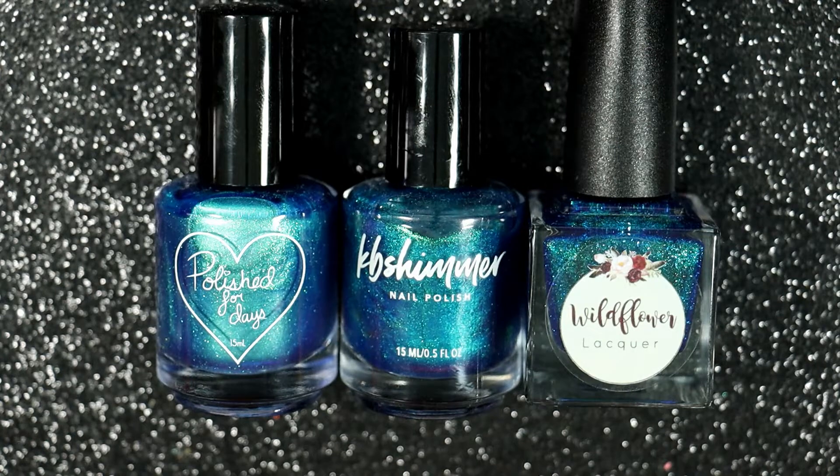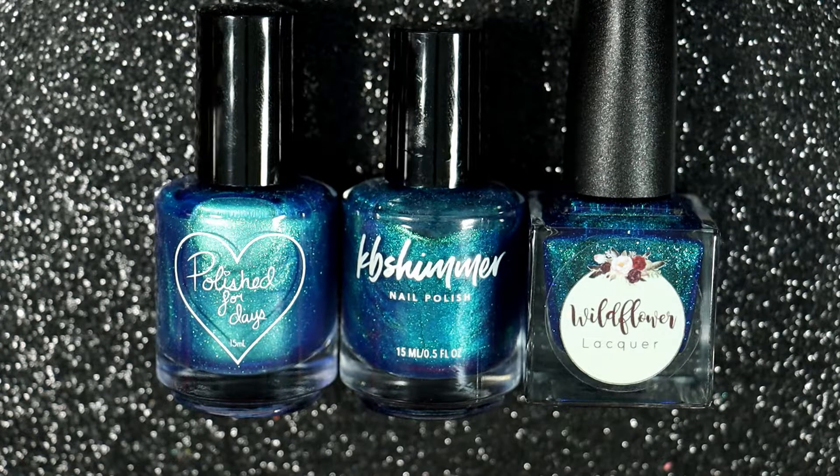Hi guys, it's Karolina from Gotta Love Polish. Welcome back to my channel, and welcome if you're new. So in today's video I wanted to do another Are They Dupes video. I have recently purchased, within a couple of months, these three polishes that have a very similar tone.